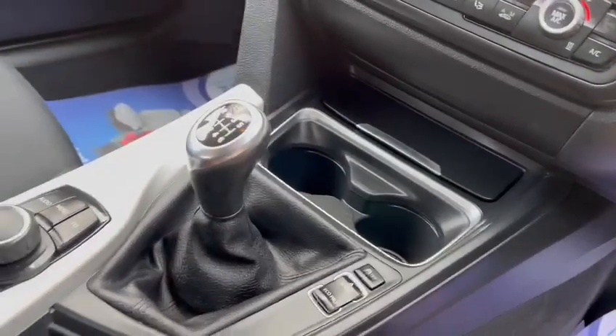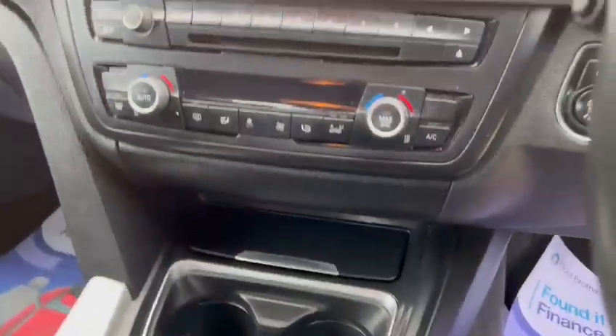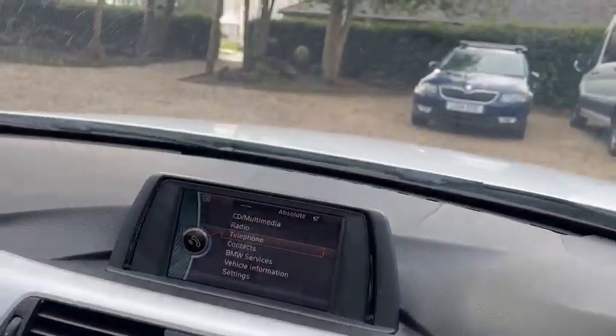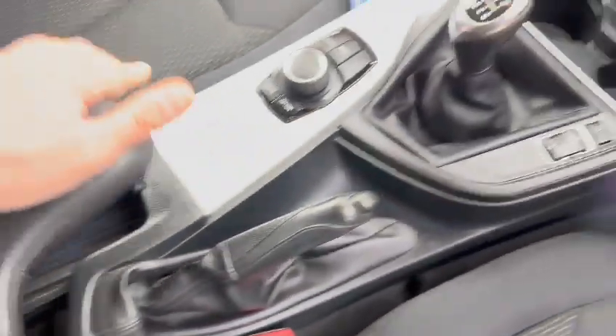We have cruise control, sport mode, eco mode, traction control. You've also got the climate control. You've got Bluetooth hands-free. You've also got a USB and aux port under the armrest.